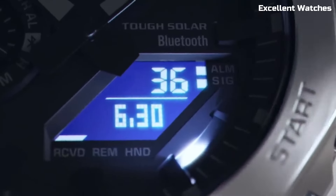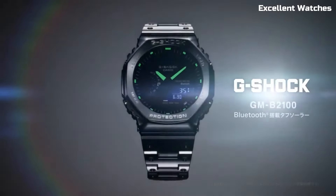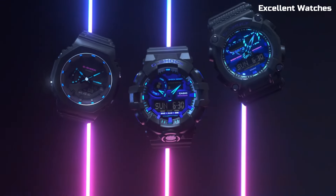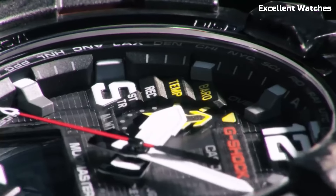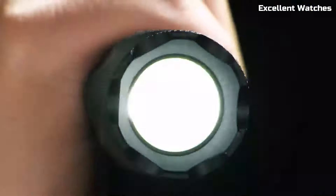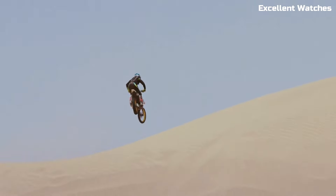Hello, everyone! Welcome to the ultimate guide for G-Shock enthusiasts and watch aficionados alike. Our list will help you discover the best G-Shock companion for your wrist this year. Let's dive into the world of unbeatable toughness and reliability. These are the best Casio G-Shock watches available on the market today.